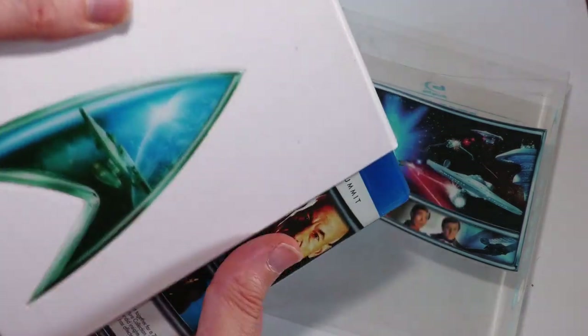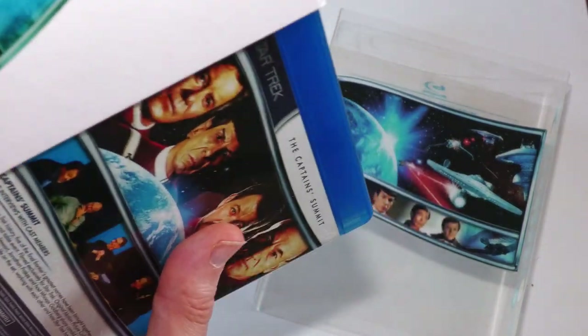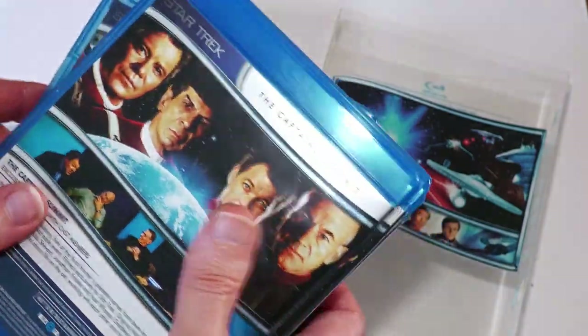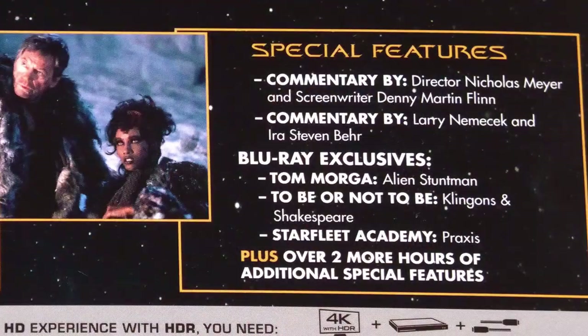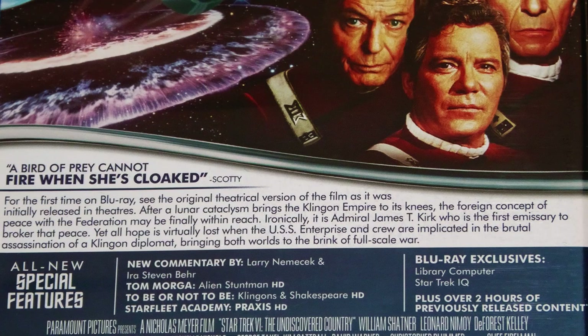The Blu-ray is good, but colourless compared to the 4K. The new Blu-ray in the 4K pack has a different menu to the old Blu-ray, but the feature may be the same master file. I think all, or almost all the extras, were actually on the previous Blu-ray. There may be one or two minor differences, but nothing much extra to see there if there is anything at all.